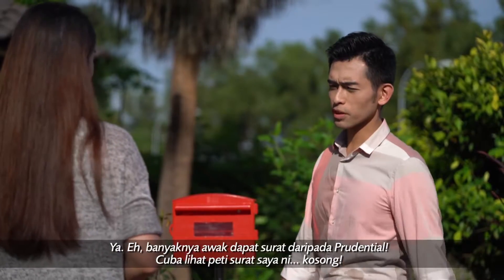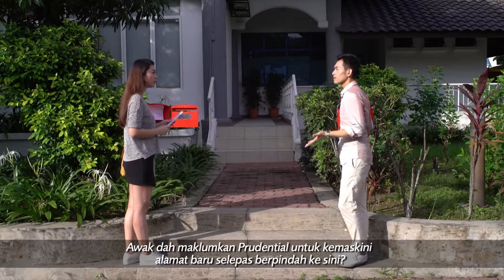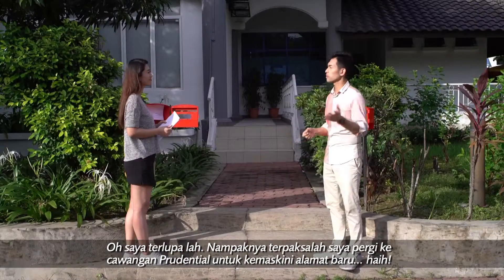How come you received so many letters from Prudential? My mailbox is empty. Did you update your new address with Prudential? Oh yeah, I think I need to drive to the branch to update my new address.